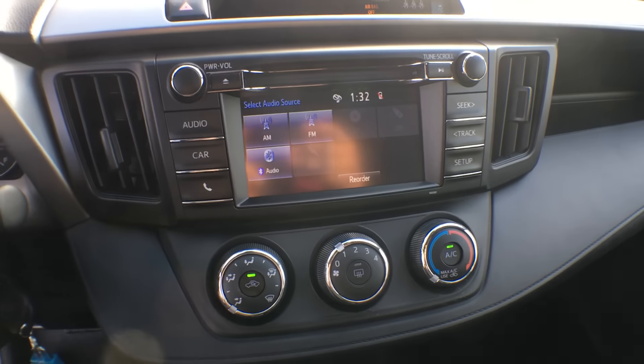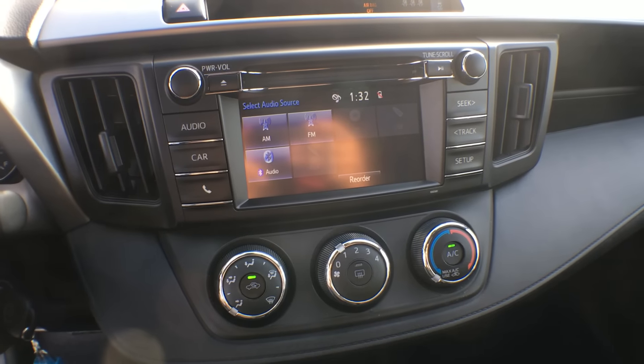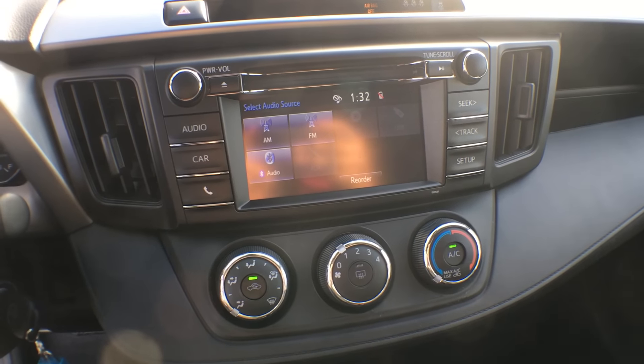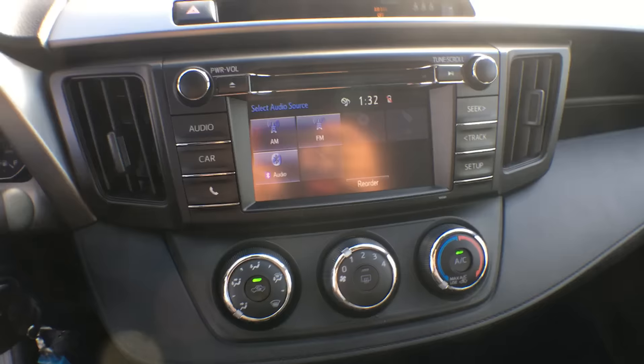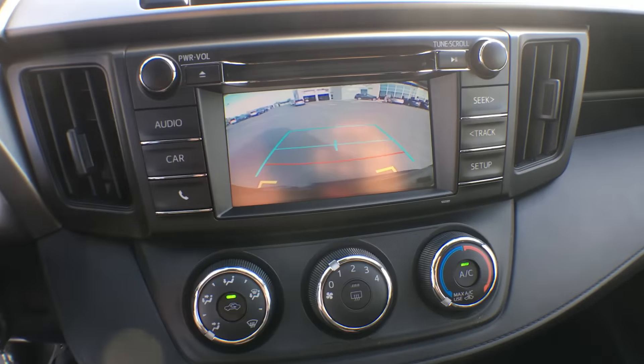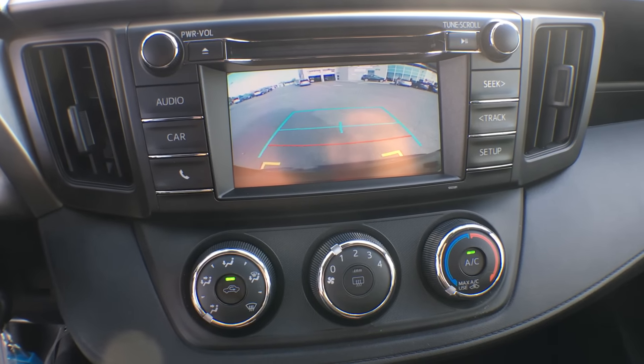In the center here, we are looking at a 6.1-inch touchscreen display. It does come integrated with AM, FM, Bluetooth, a CD player, as well as a reverse camera. I'll quickly throw it into reverse for you just to show you how clear that picture is — you can see the dealership behind us there. Another wonderful safety tool.